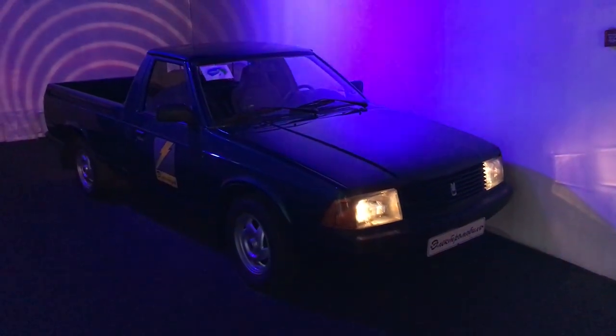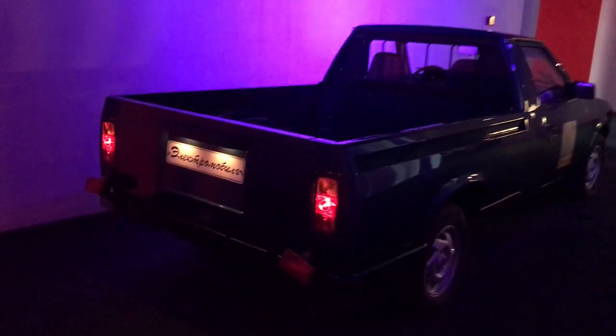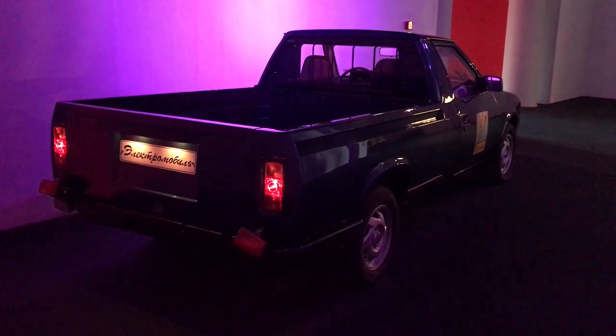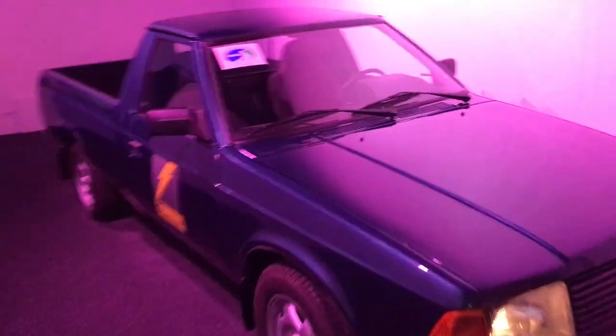The last vehicle in this video is an electric pickup called the 2335 E1, which is based on the 2145 car. This vehicle would be so cheap to run — supposedly 10 times cheaper than the already cheap petrol prices. The batteries are located in the bonnet and underneath the flatbed. This pickup had a 48kW motor and 125Ah battery capacity, and could do 100km while travelling at 60km per hour. Unfortunately, there was very little interest in electric vehicles back then, mainly due to the expensive price.